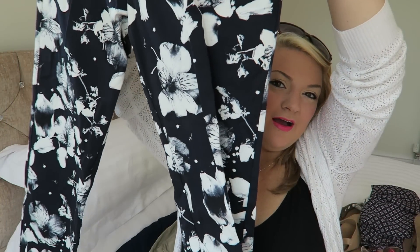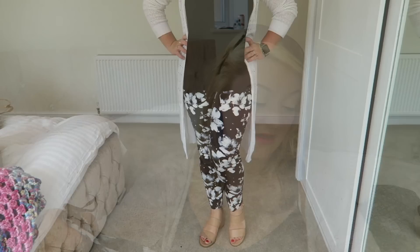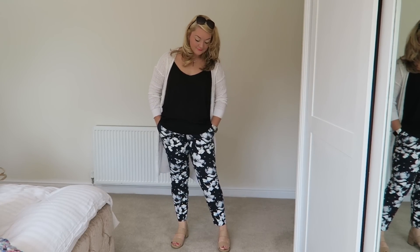Sticking with the navy theme, I also picked these trousers up. If you remember my George haul a few weeks ago I picked up a similar pair for a pound and really loved the fit, so when I saw these — at £12 — I still got them. They're navy with white flowers all over them. I'm thinking with the tan heel sandals or maybe the blingy ones. They're a straight fit, and they do come up tight — if you're a 16 you might want to try the next size up. They've got pockets too!